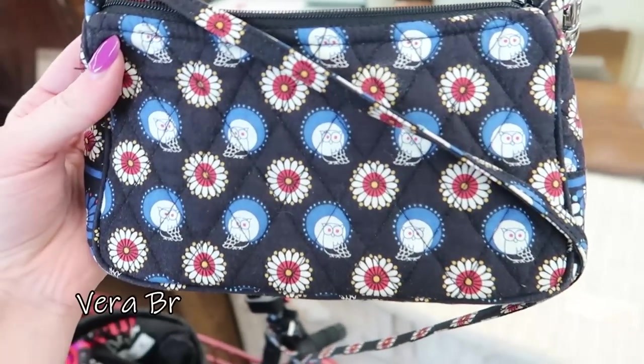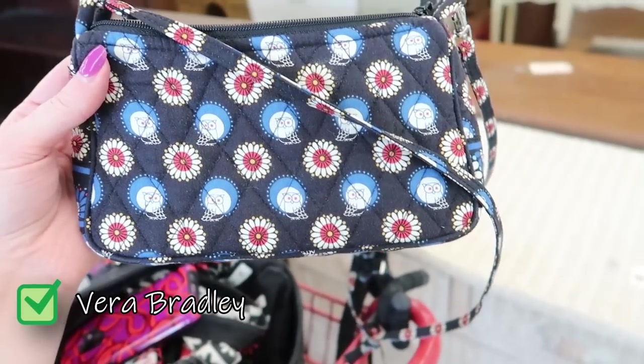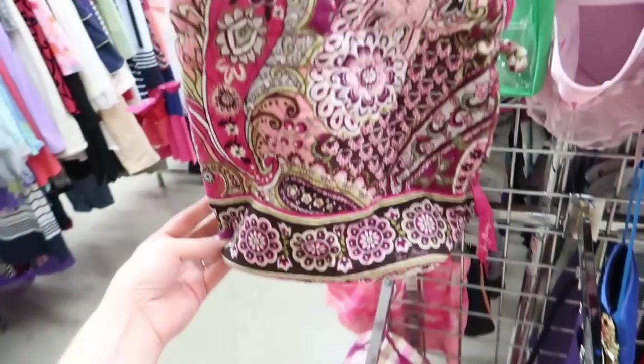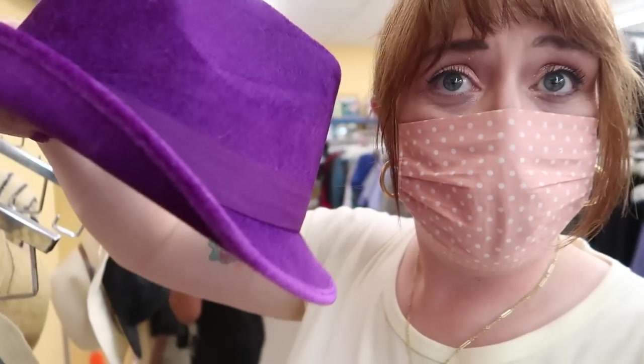Boom — I just walked by and found Vera Bradley! Only one though, there's usually quite a few. Boom, Vera Bradley. I never found a coat, but this is a pimp hat if I've ever seen one.